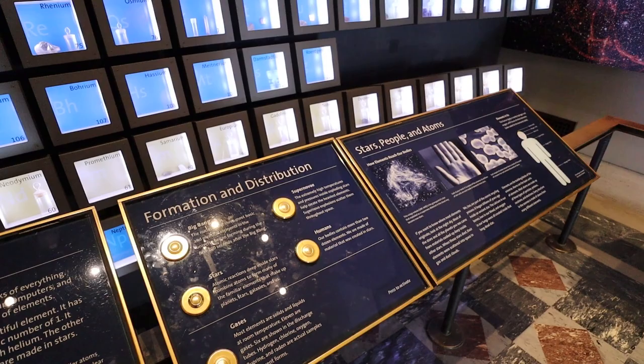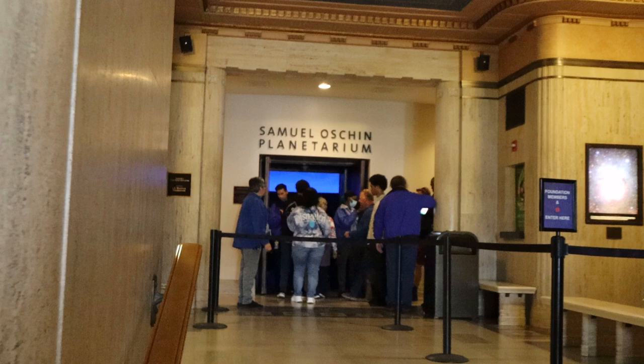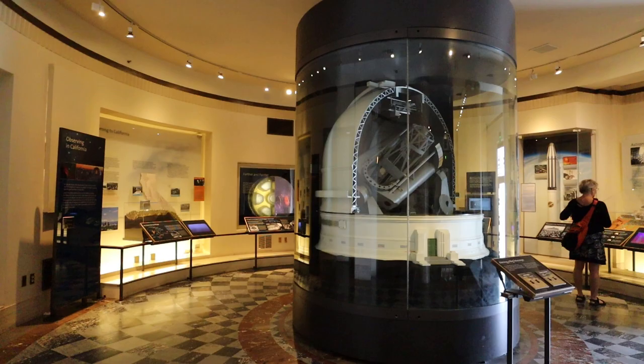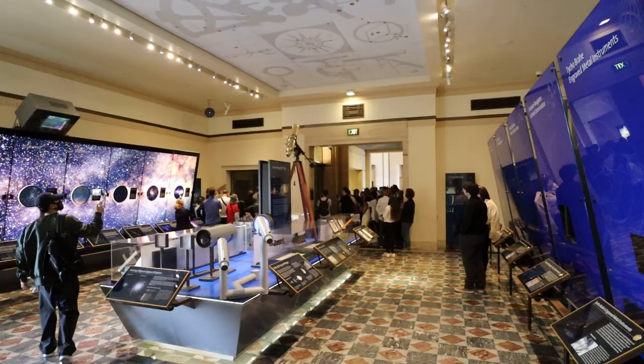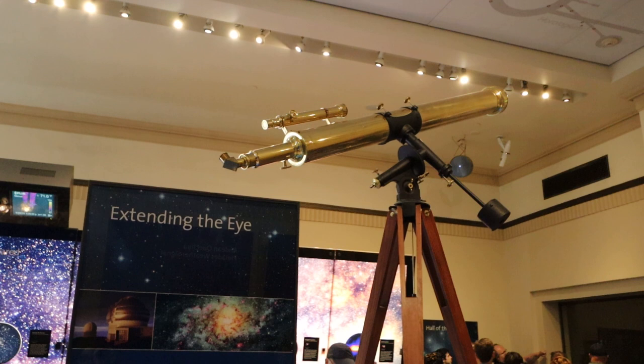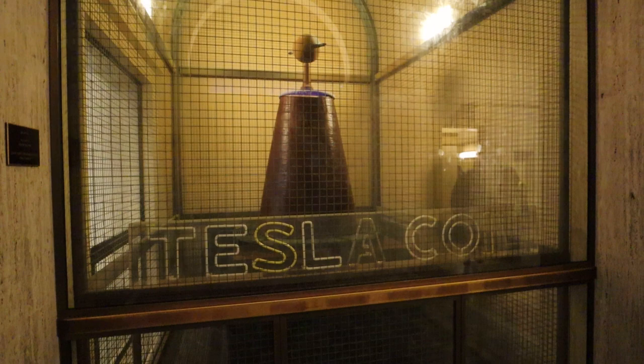The Osborn Planetarium has live shows throughout the day, but these do require a paid ticket. On the other side of the pendulum is the Wilder Hall of the Eye. The exhibits here focus on human observation of the sky and the tools we have developed to do so. A crowd favorite in this area is the Tesla Coil — there are demonstrations done by the observatory staff roughly every hour, and they are free and last about 6 minutes.